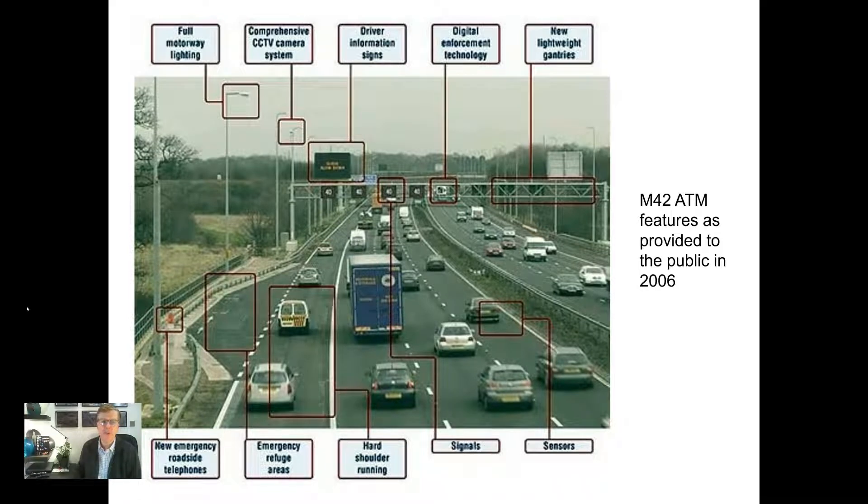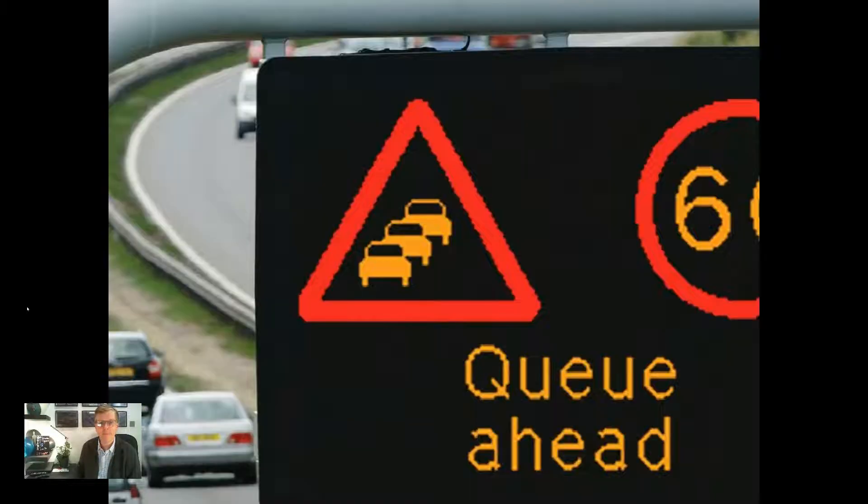Here we can see one of the publicity pictures from the time showing the features associated with the ATM scheme. The project implementation was phased, introducing the variable mandatory speed limits initially using the three permanent running lanes. Once the public were familiar with the concept of the VMSL, the dynamic use of the hard shoulder was then introduced. Therefore, during periods of congestion or incidents, the hard shoulder is open to traffic to provide full running lanes, with variable mandatory speed limits being used to smooth the traffic flow. This operation is referred to as 4L VMSL.